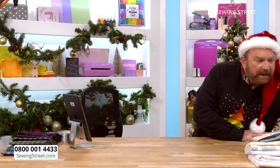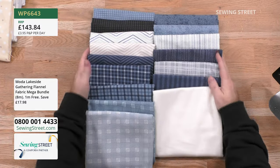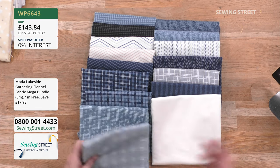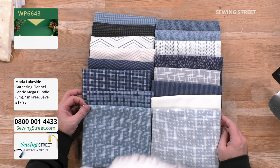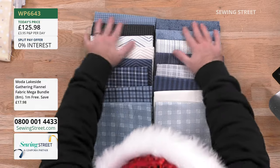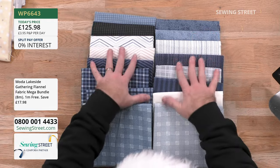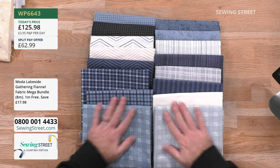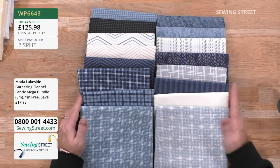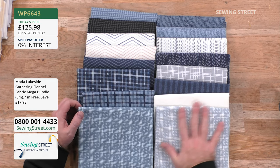Let's start with our flannel fabrics. This right here is a brand new flannel range from Moda called Lakeside Gathering. Flannel fabric instantly gives that hit of being in a log cabin in the woods — snuggly, cosy, warm. But flannel fabric is by no means a winter-only fabric, because unless it's the hottest day of the year, who doesn't like being snuggly and warm and cosy? These are gorgeous tactile fabrics — they just have a very softly brushed surface layer, so they have a little bit more snuggle appeal than crisp cotton.